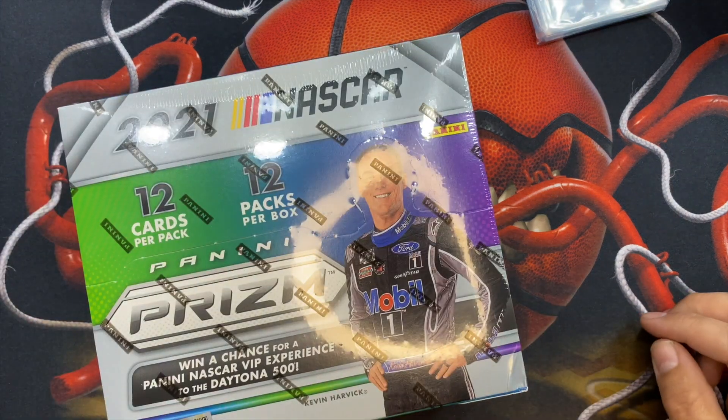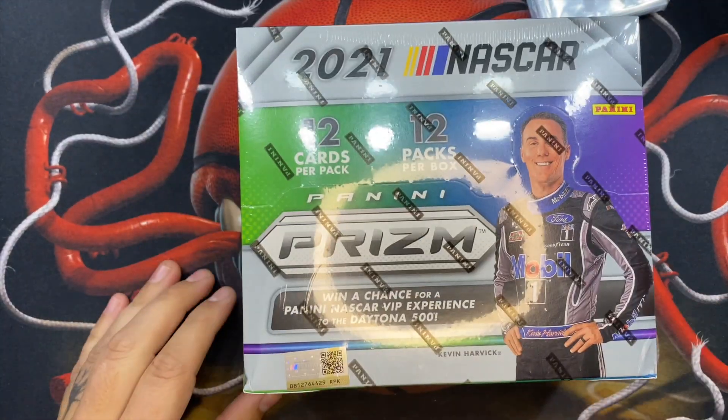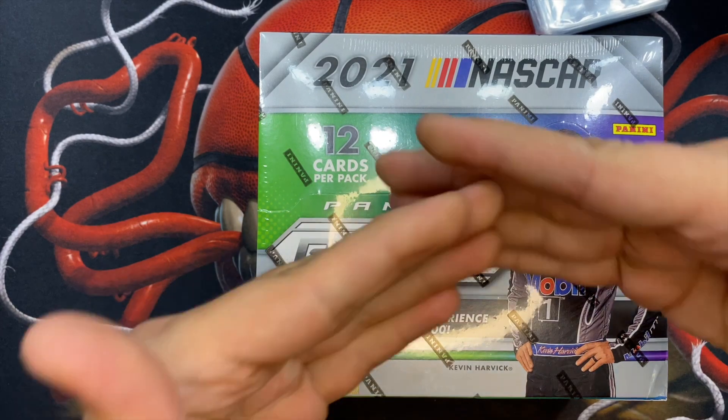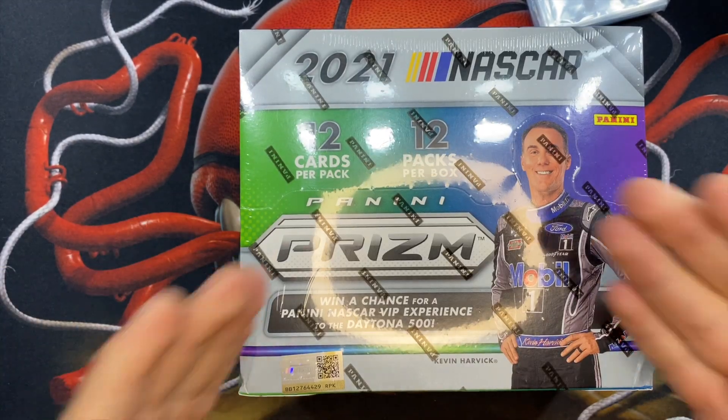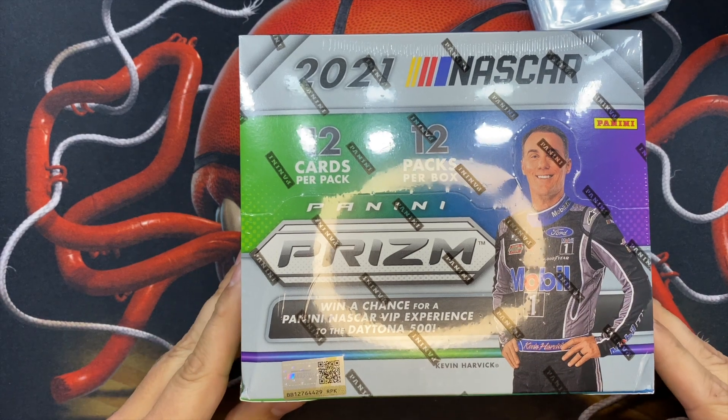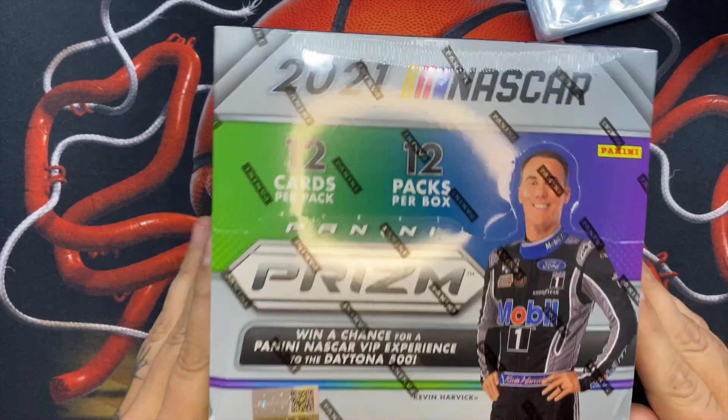What's up neon crew, I got something special for you — that is the 2021 NASCAR Prism hobby box. This cost me $140, and with taxes it came out to about $144.